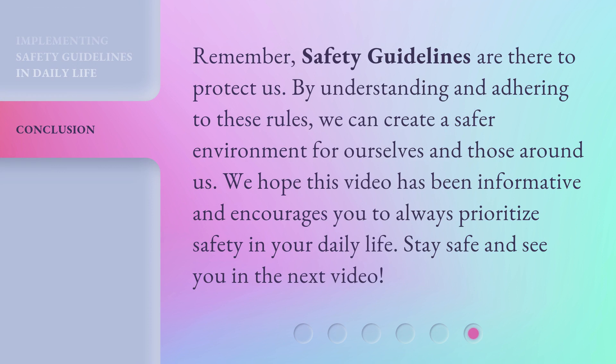Remember, safety guidelines are there to protect us. By understanding and adhering to these rules, we can create a safer environment for ourselves and those around us. We hope this video has been informative and encourages you to always prioritize safety in your daily life. Stay safe and see you in the next video.